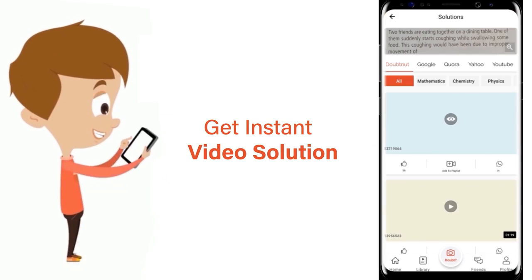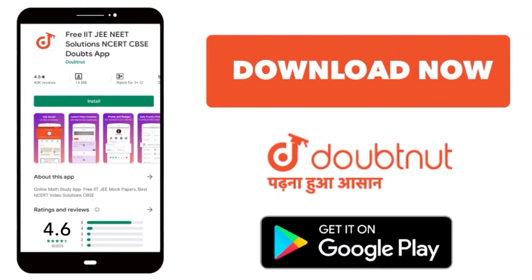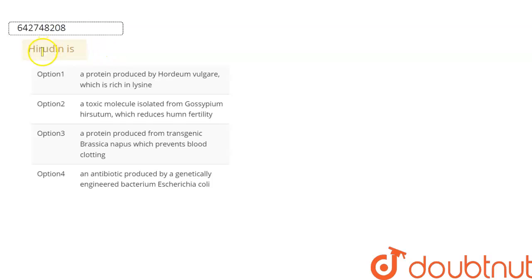Hello everyone. Our today's question is on hirudine — it is asking us what exactly is hirudine. Hirudine is basically a protein, and this protein is responsible for prevention of blood clotting.